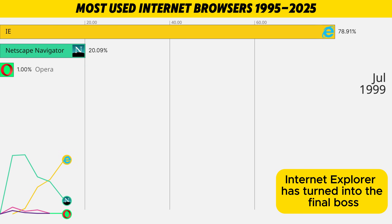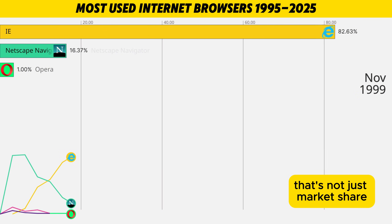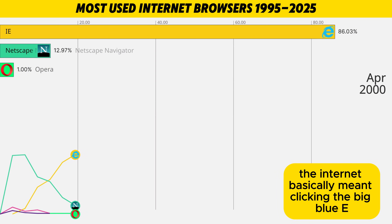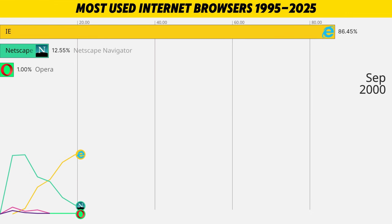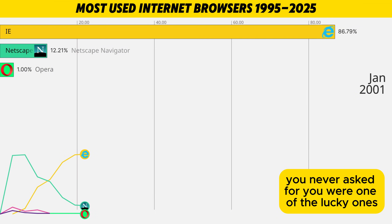Now look at the top bar. Internet Explorer has turned into the final boss, grabbing almost the entire screen. That's not just market share — that's a dictatorship with a back button. At this point, opening the internet basically meant clicking the big blue E and praying the page would load before your patience ran out. If your homepage wasn't set to some random search engine you never asked for, you were one of the lucky ones.